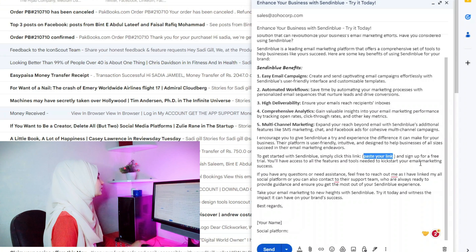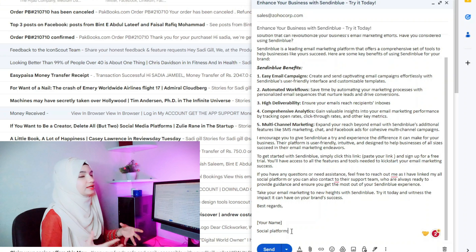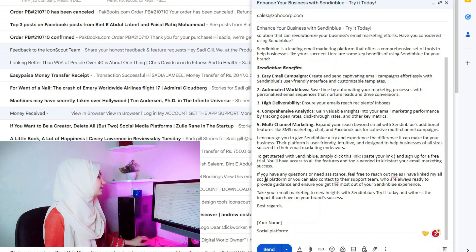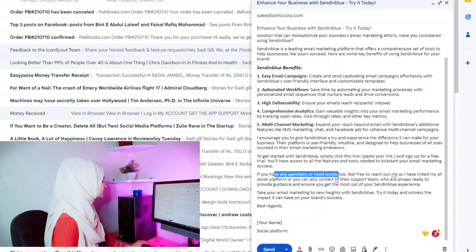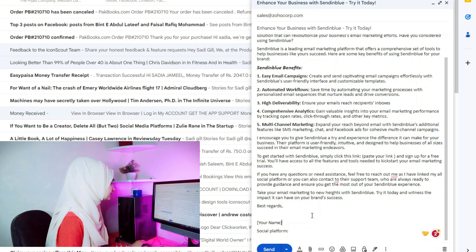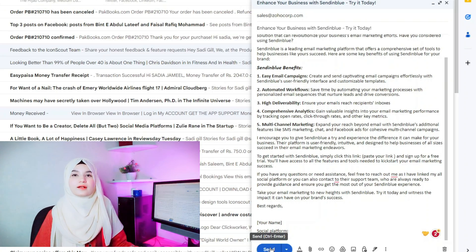At the end, mention your name. If you have an active social platform, include it to build trust so they can see your activities and verify you are genuine. You can also mention that if they have any questions or need assistance, they can feel free to ask you. After doing all of this, you send the email. That is the complete process.